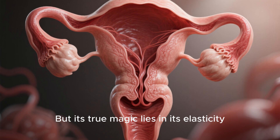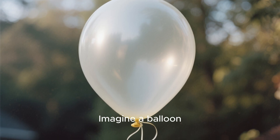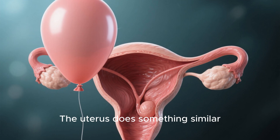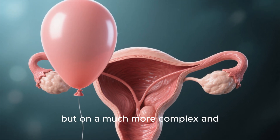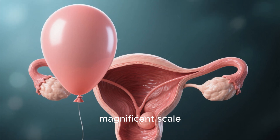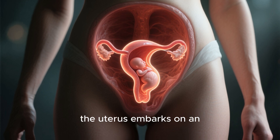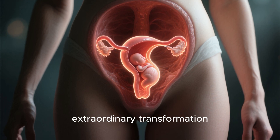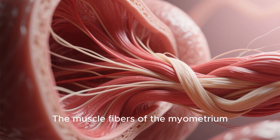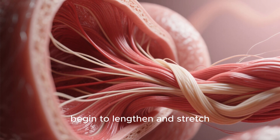But its true magic lies in its elasticity. Imagine a balloon — when you blow it up, it stretches. The uterus does something similar, but on a much more complex and magnificent scale. During pregnancy, as a new life begins to grow, the uterus embarks on an extraordinary transformation. The muscle fibres of the myometrium, which are usually tightly woven, begin to lengthen and stretch.